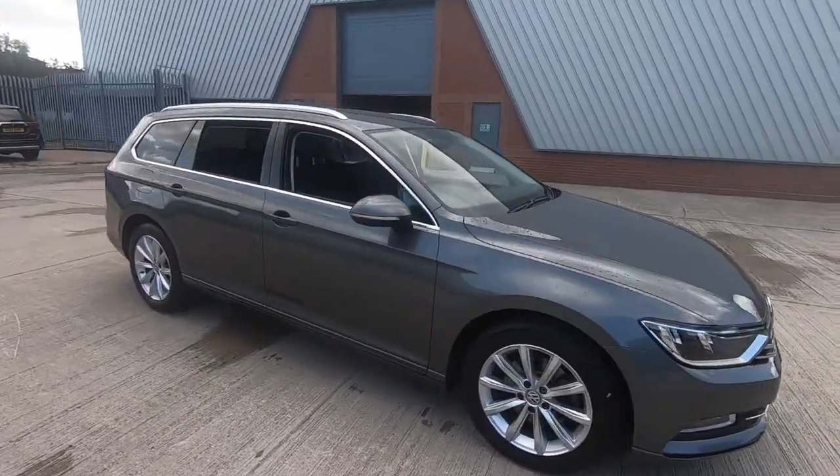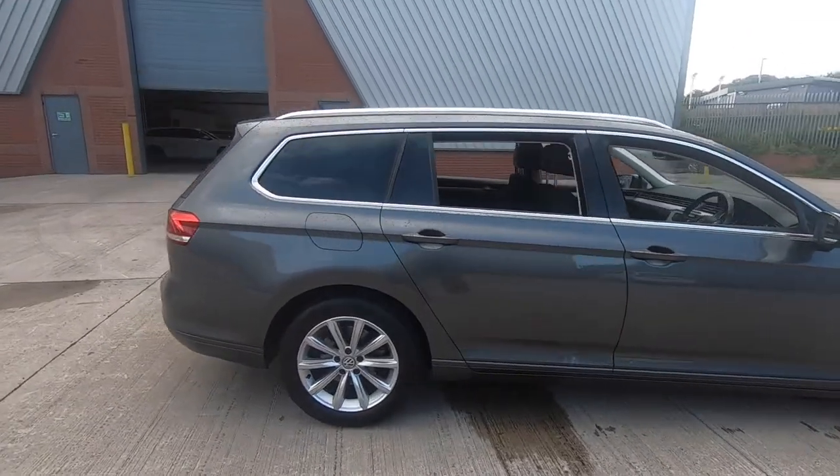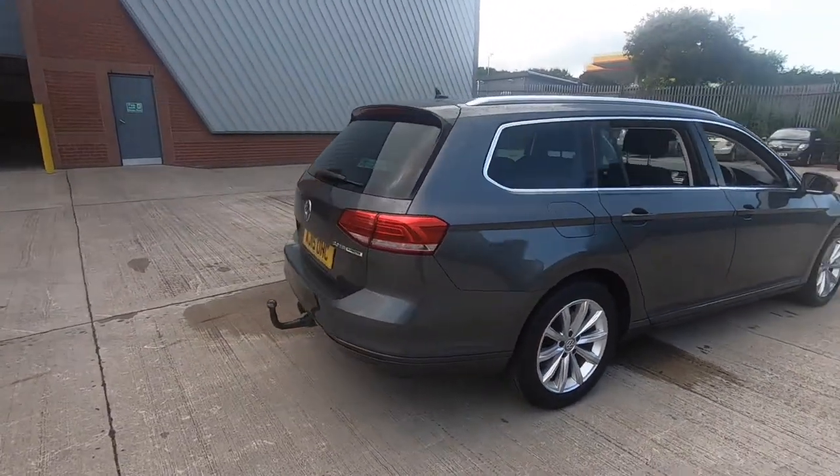Lushcrums Mitsubishi and Leeds are very proud to offer you this Volkswagen Passat. It's a BlueMotion TDI.